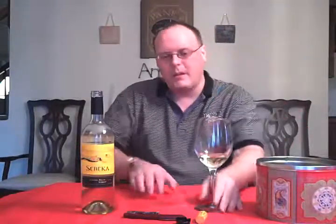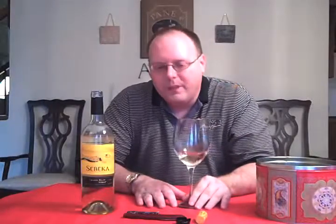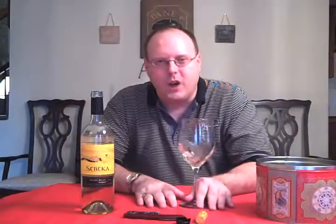I mean, it's pleasant. And if it was probably chilled, it might be a little bit better. It would probably work better with a little bit of food. Tonight we're going to have some Chinese food — this might work out pretty decently with that. But I have a feeling the food is going to overpower the wine a little bit.